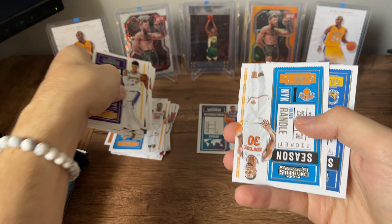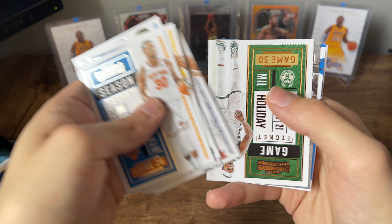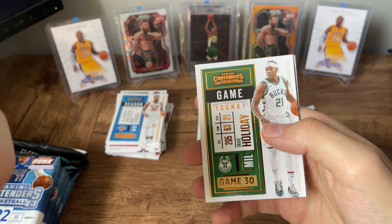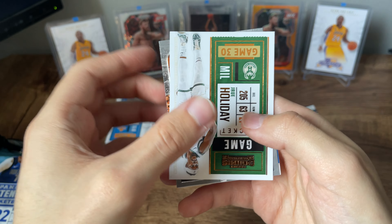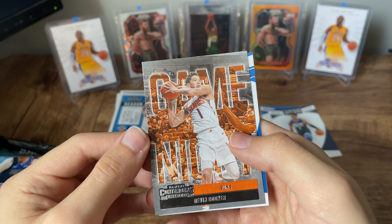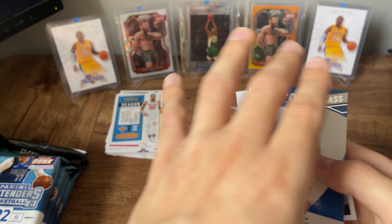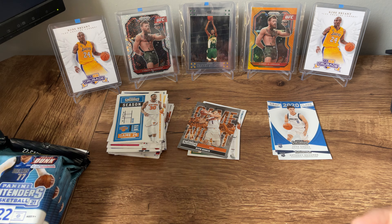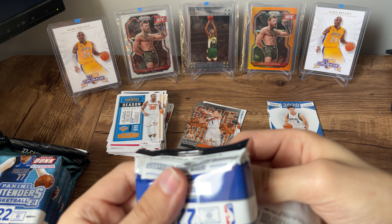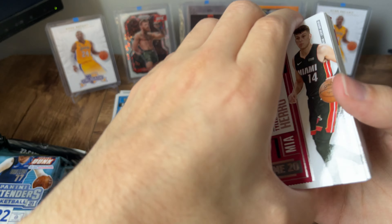You could probably just count these out — the first however many cards are just all going to be base. That stack — I'm interested to see if it reaches the top of what the camera is able to see. Here is a non-base: Devin Booker, game night. Class of 2020, Josh Green and Kyrie. Probably going to be a longer video — only two packs in and we've probably got, I don't even know, 38 base cards over there.